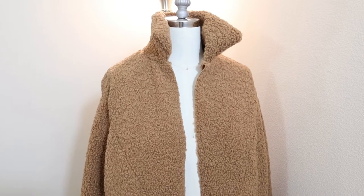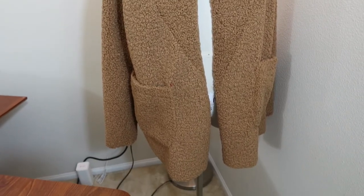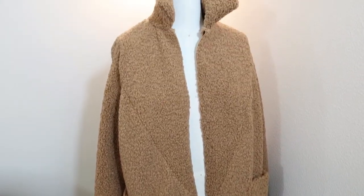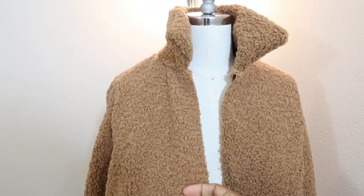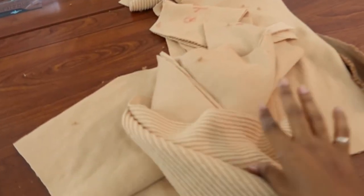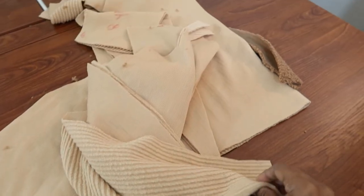I have the outer jacket done — here it is. I just need to put in the lining and I'm also waiting for a zipper to come in the mail. I purchased the zipper from Etsy and I had to kind of match the color based off what I saw online, so I'm expecting it today and hopefully it matches.